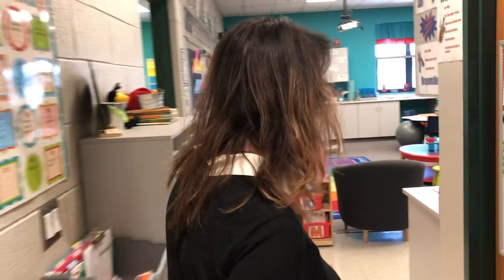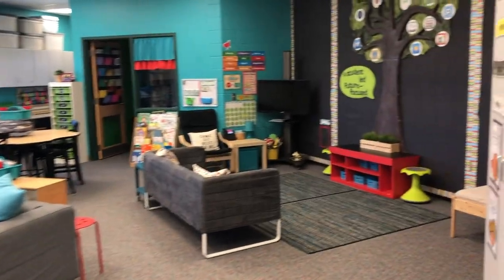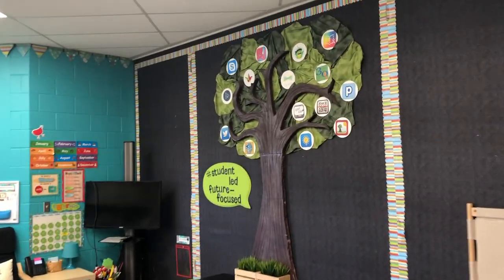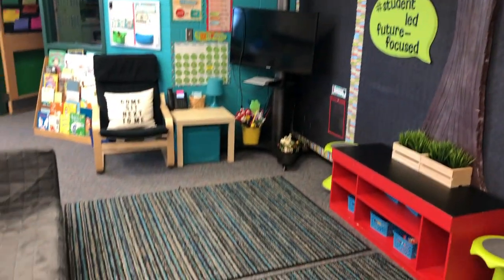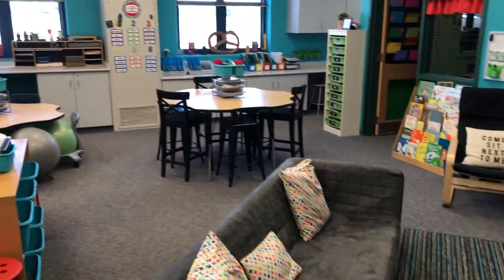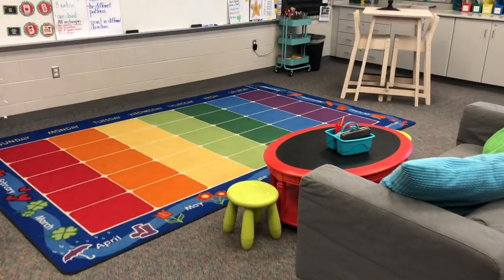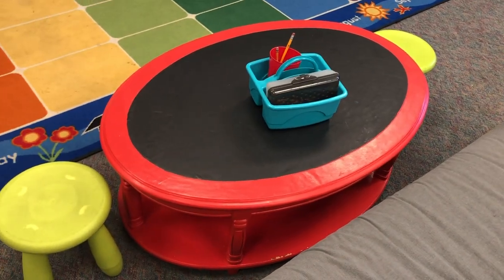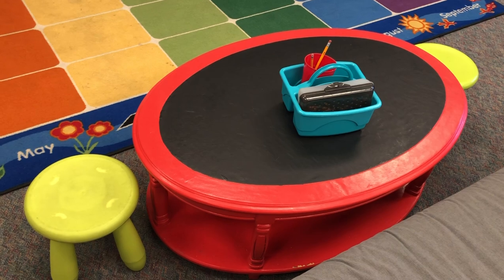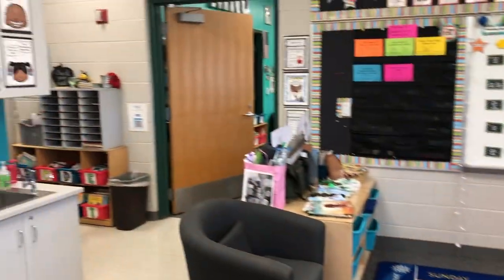Now into another first grade classroom — this is Miranda's classroom. One feature you're going to love is her 'F tree.' There's also a high-top table where she painted the center with chalkboard paint. She found the table at a resale shop, painted it, and then added the chalkboard paint in the center. Love that.